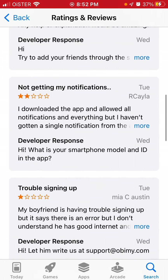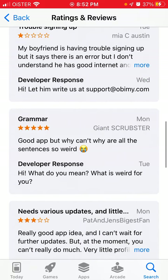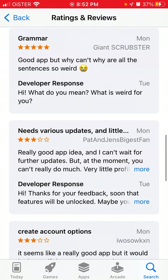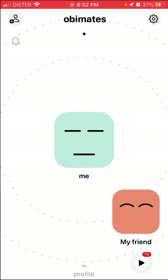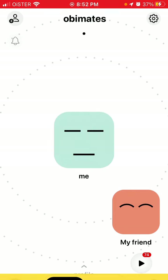The developer responds asking for the smartphone model and ID in the app. A lot of people are just using iPhone. You can always write to support@abimi.com to figure that out. So people are not only not getting notifications — the notification bell is also grayed out.